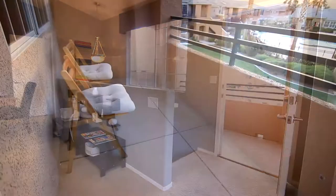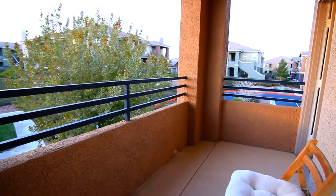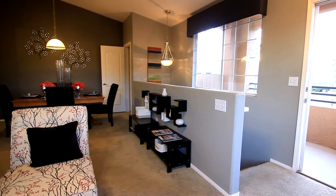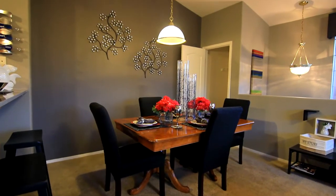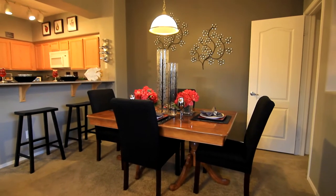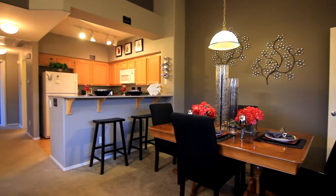Breathe in the fresh air on your private covered balcony. The dining area is conveniently located, creating a well-unified space. This will truly welcome family and friends to enjoy many meals together.